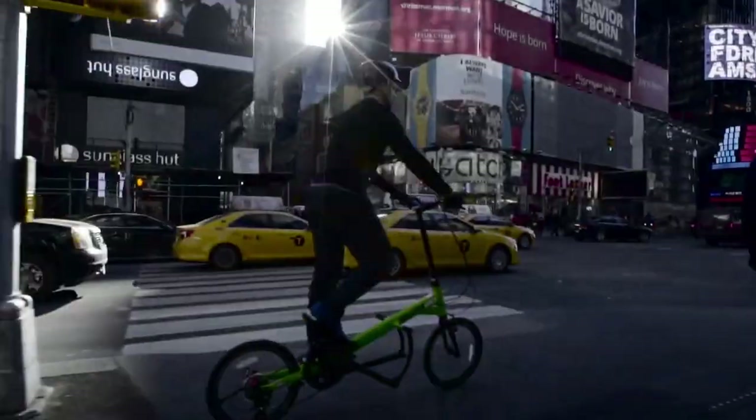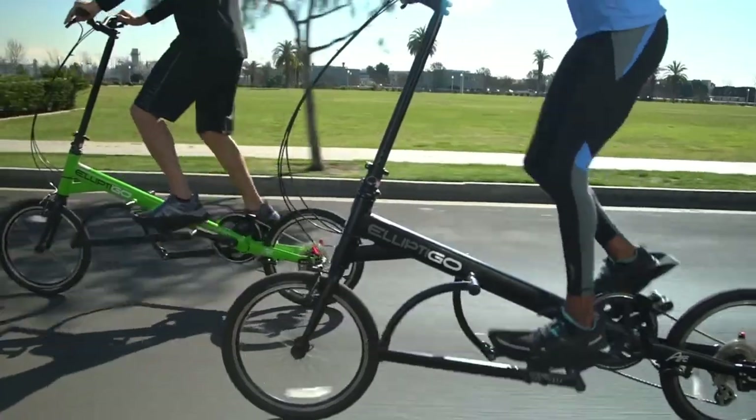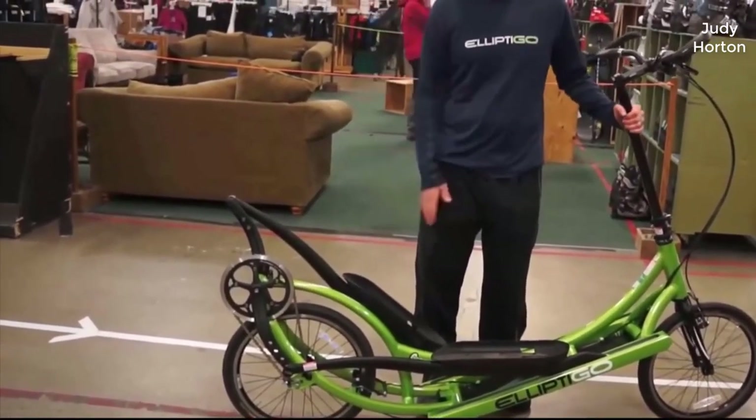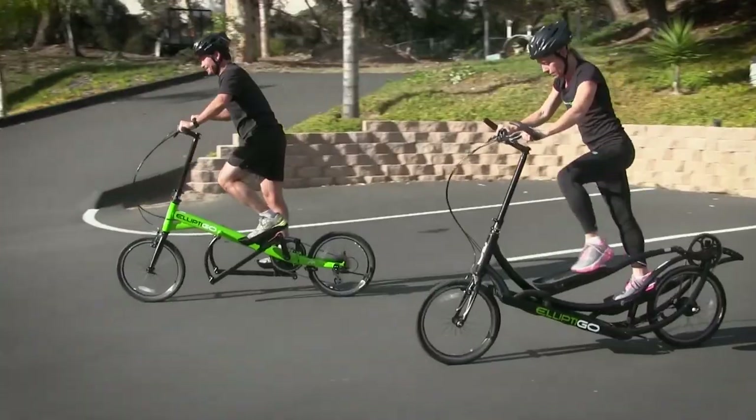This versatility allows you to customize your workout intensity and challenge yourself as you explore the great outdoors. In addition to its physical benefits, the Elliptico 8C also provides a fun and enjoyable way to stay active. You can ride along scenic routes, explore new areas, or even join group rides with fellow outdoor elliptical bike enthusiasts.